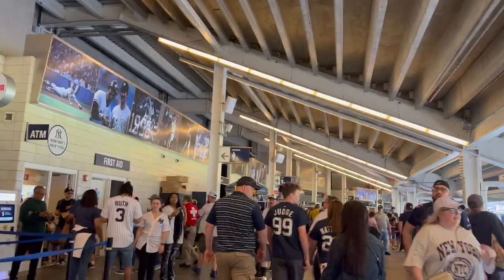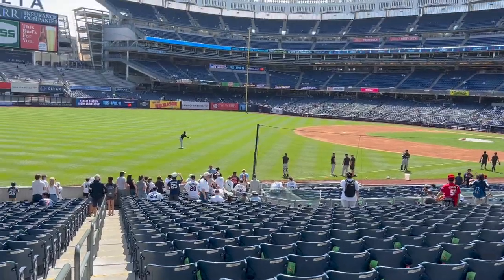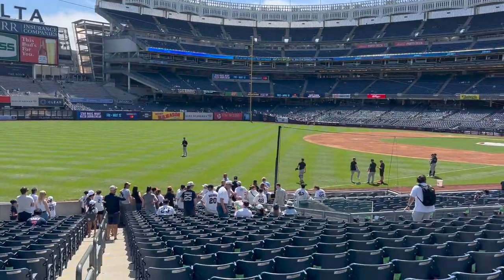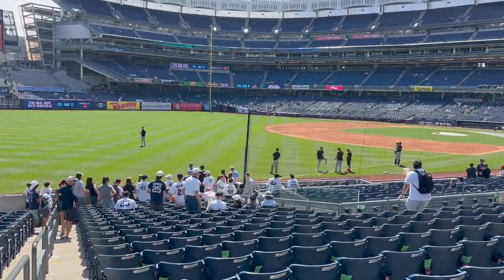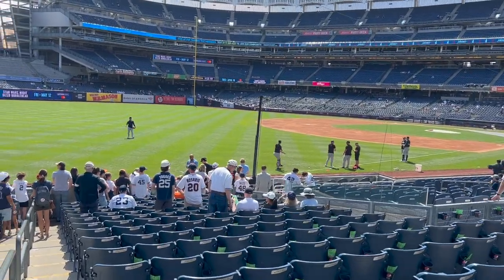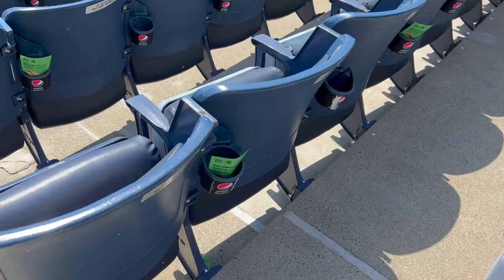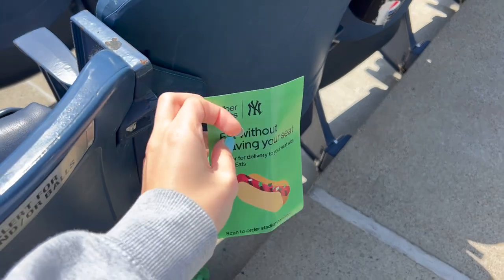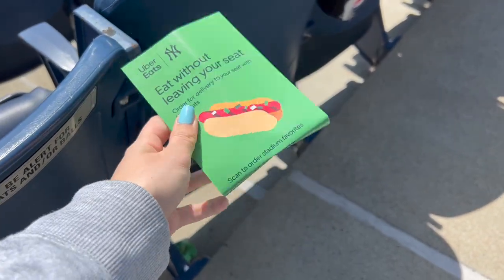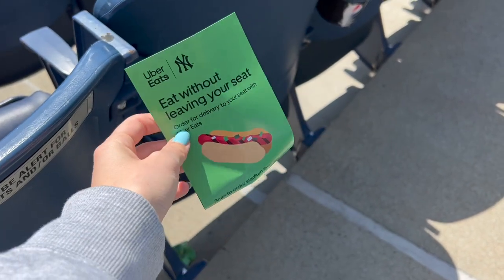We're going to check out the field first because our seats are all the way up there, so we might as well see the field while we're down close by. I think those are the Twins players. Also, you can eat without leaving your seat with Uber Eats — if you download Uber Eats, they'll deliver food right to your seat. This is really, really cool.